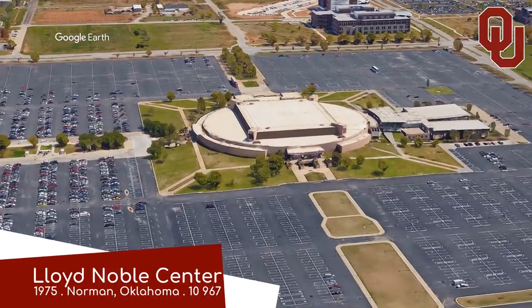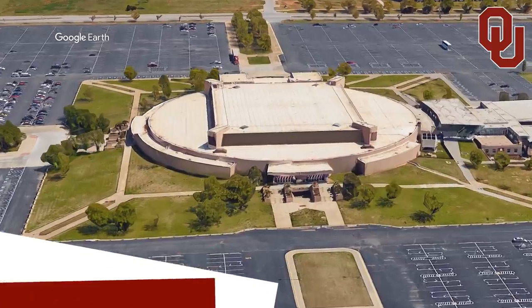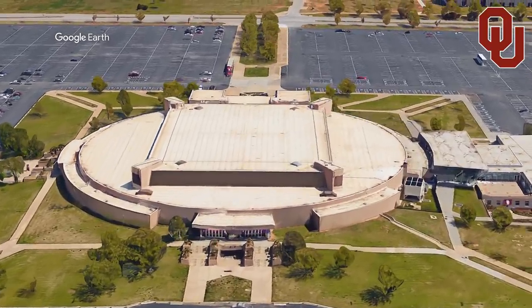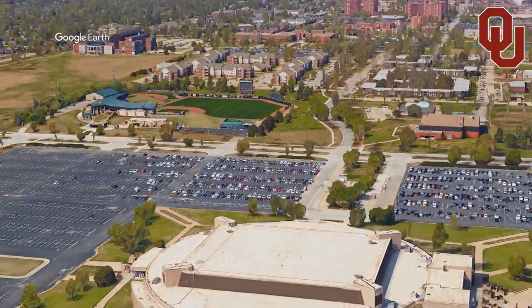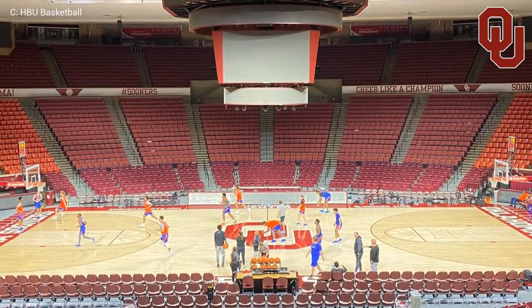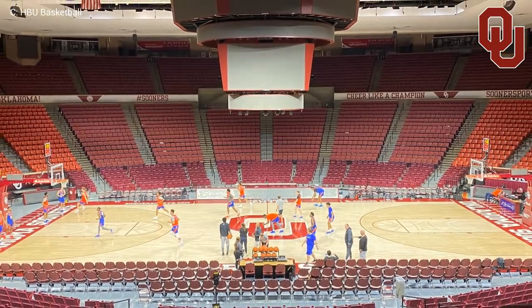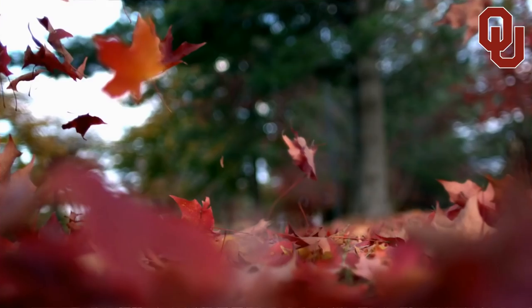Lloyd Noble Center, Oklahoma Sooners. It has a fairly plain and simple, unimposing exterior that for whatever reason doesn't really match the red brickwork throughout the rest of the campus. The interior is much like a few we've seen in this conference, but that orange and crimson colour combination looks really nice. Reminds me of autumn — or fall, I should say.